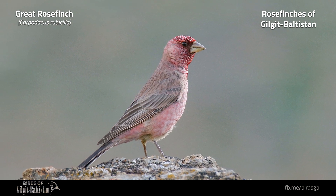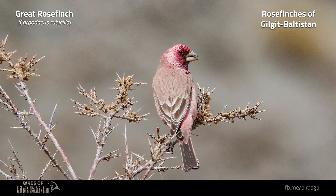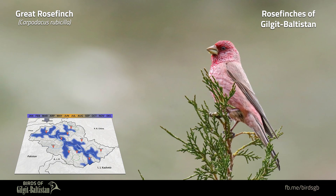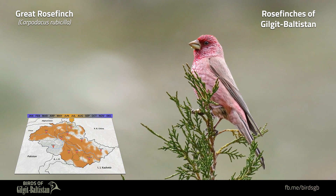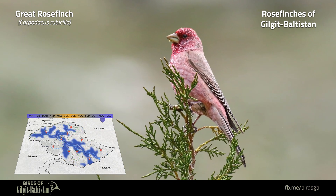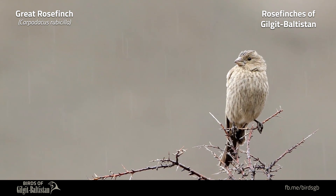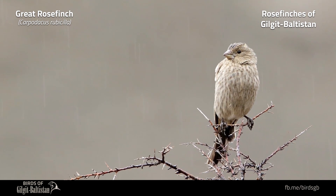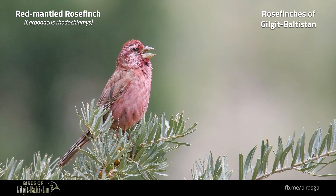Great Rose Finch, or Carpodacus rubicilla, is a large stout rose finch about 19 to 21 centimeters in length. The male has pale rose-pink head and underparts and sandy-gray upperparts. The female and first-year male have pale sandy-brown upperparts, faintly and lightly streaked ear coverts, and streaked underparts. It is a common resident and altitudinal migrant in boulder fields and sparse vegetation areas of Gilgit Baltistan, usually between 2,000 to 4,500 meters.